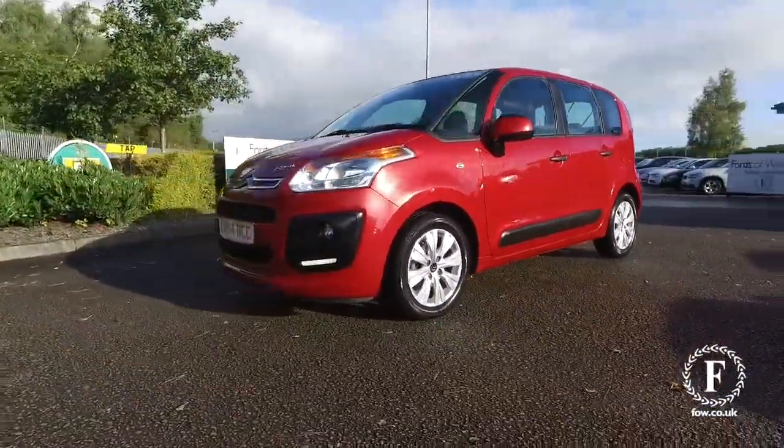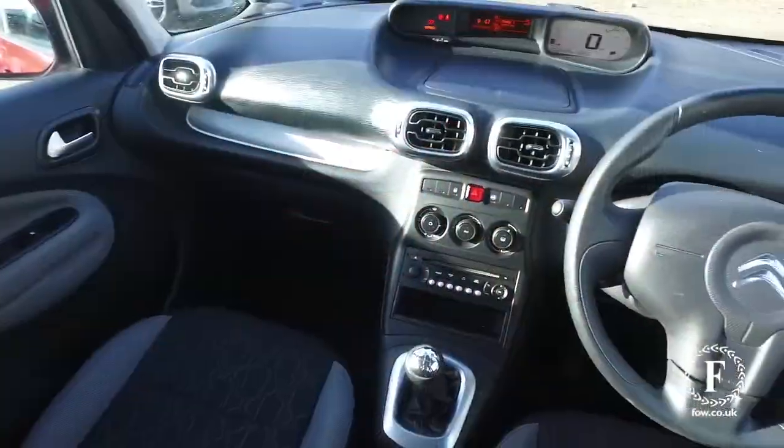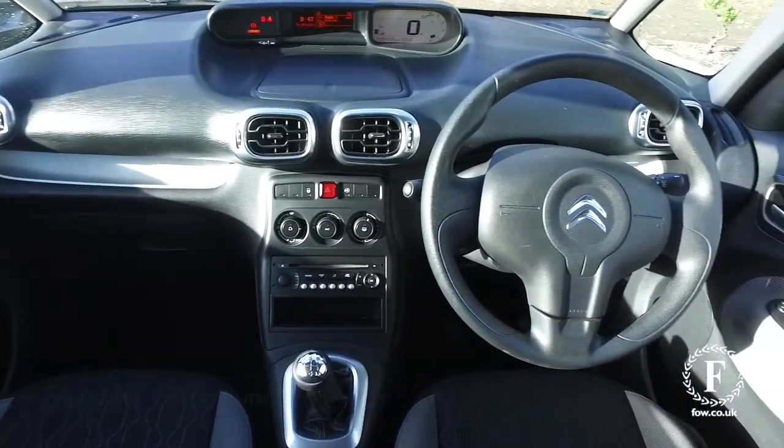Looking good — under the bonnet a 1.6 diesel engine. Now this is a cracking performer, and around 68 mpg combined.